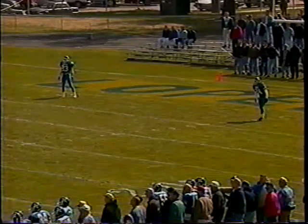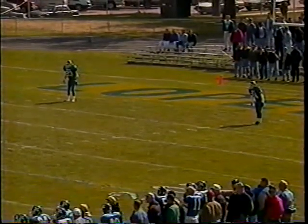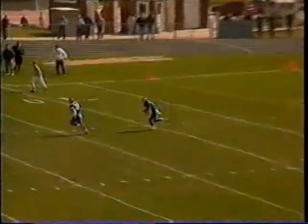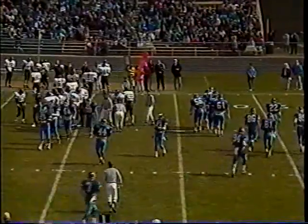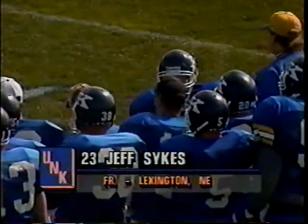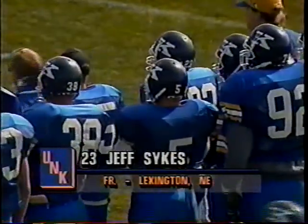Back deep to receive the kickoff for the Lopers: number 23 Jeff Sykes, a freshman from Lexington, and number 24 Enzen. It's a short kick coming down to Sykes at the 6 — he gets down near the 30-yard line but stops at the 27. Good return by Sykes. Jeff Sykes was scheduled to redshirt until Dale Vanhausen went down with a separated shoulder for the entire '93 season.